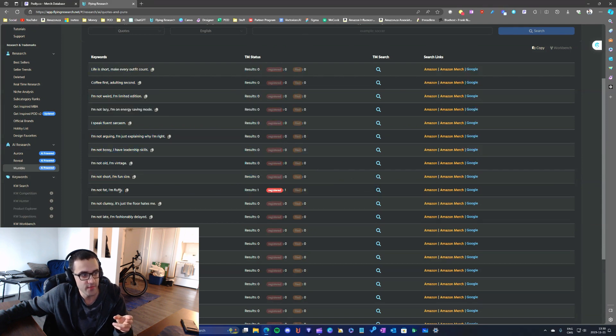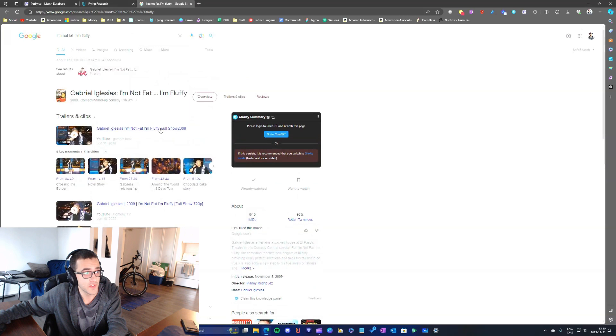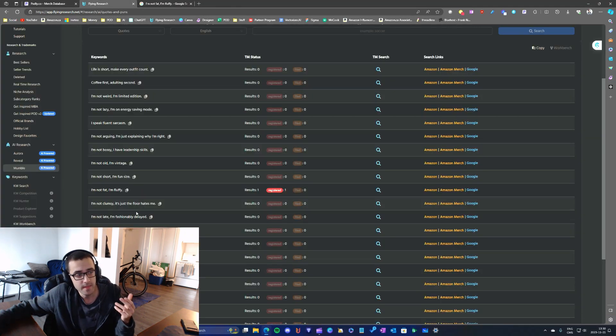For example, if a quote has a registered trademark, it's easy to know which ones I can't use for my print-on-demand business. I also check on Google to see what kind of trademark it is — sometimes a quote is the name of a song, and even if it's not registered, you can't use it for print-on-demand. So it's worth doing a Google search regardless.